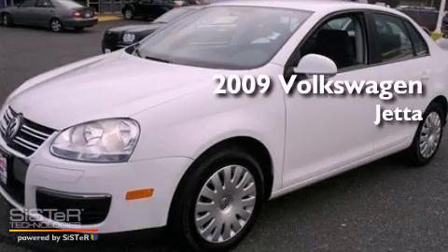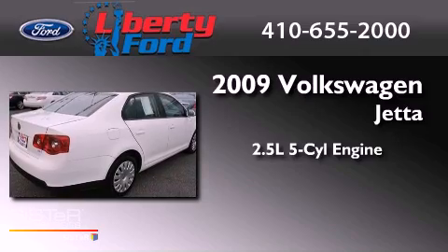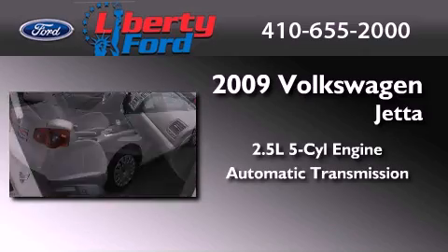This is a 2009 Volkswagen Jetta. It features a 2.5-liter, 5-cylinder engine and an automatic transmission.